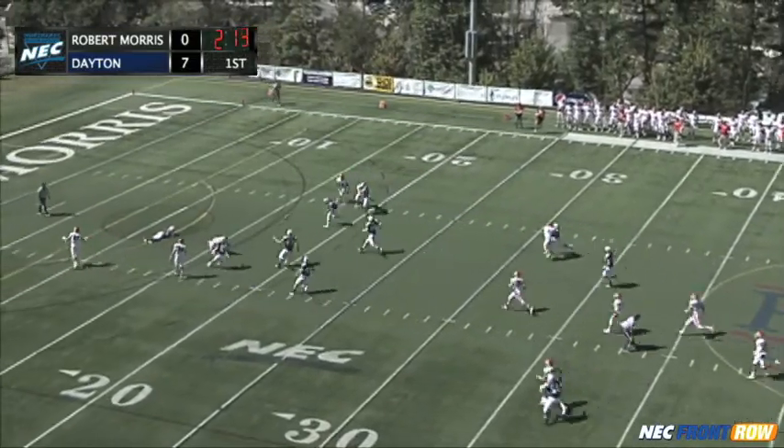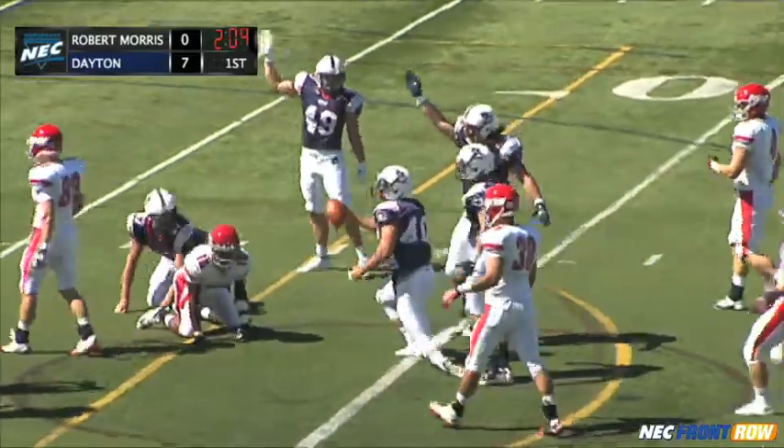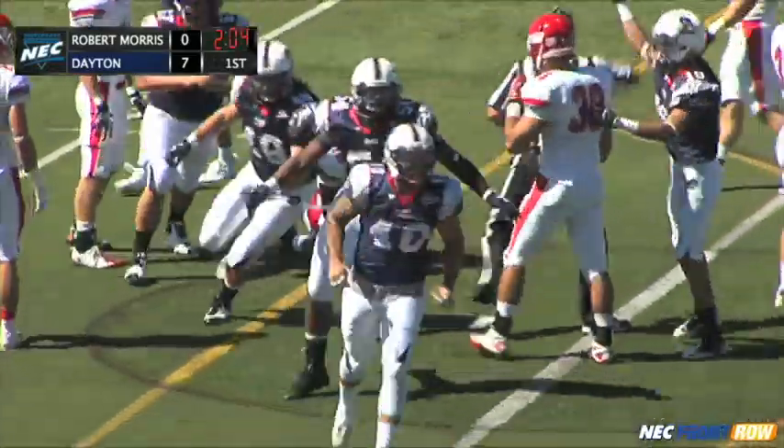Lama Kusa gets it off, Stubbs tries to run under it, it hits him in the knees, it bounces loose. The Colonials have recovered the muff down at the 10-yard line.